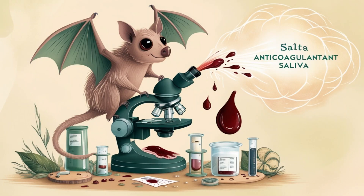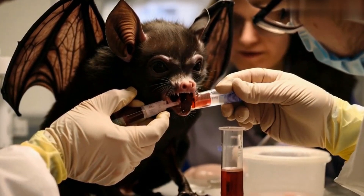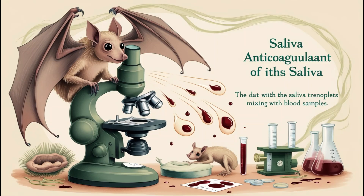Bats have contributed to medical advancement too. The anticoagulant properties in vampire bat saliva have inspired blood-thinning medications used to treat heart diseases and strokes.